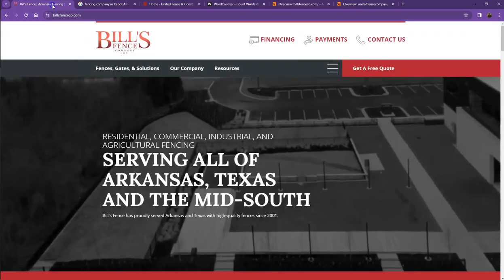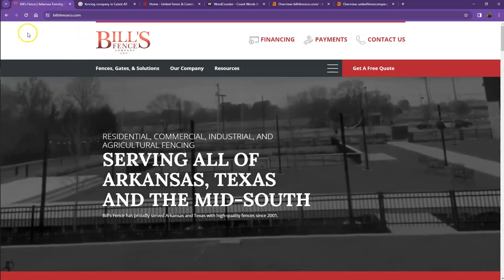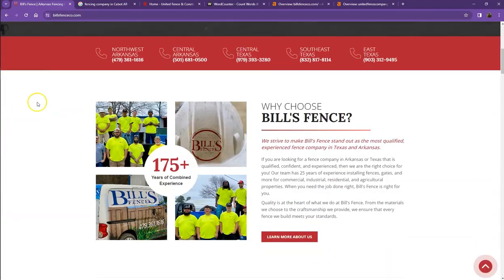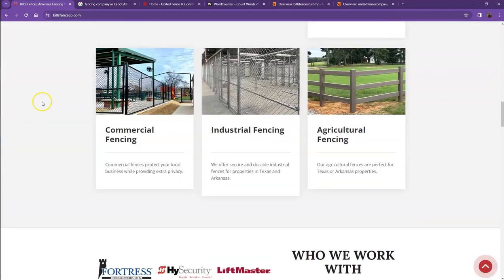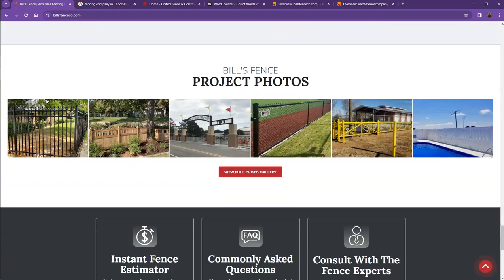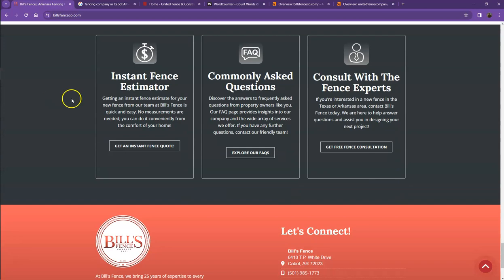So first, we'll start off with your website. You actually have a pretty good looking website. You have your logo at the top, you have good photos, a nice layout, and a good amount of content as well. So there's just a few things we're going to go over first to make sure we get you on top of the search list.